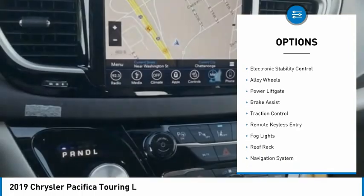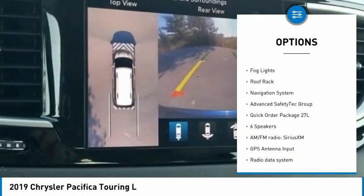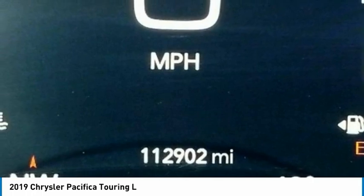Rain-sensing wipers, touring suspension, electronic stability control, alloy wheels, power liftgate, brake assist, traction control, remote keyless entry, fog lights, roof rack.